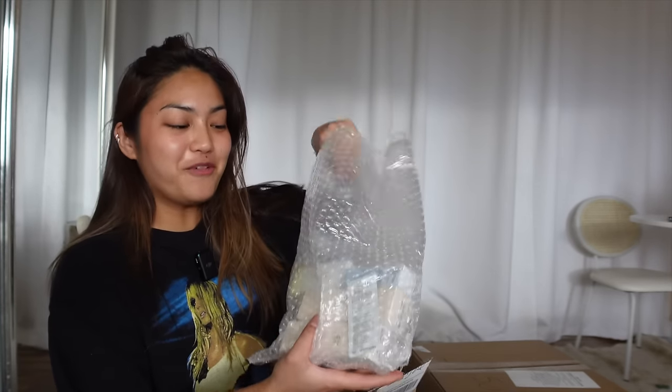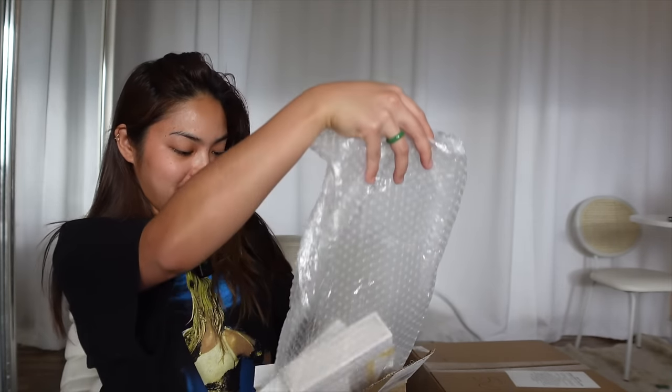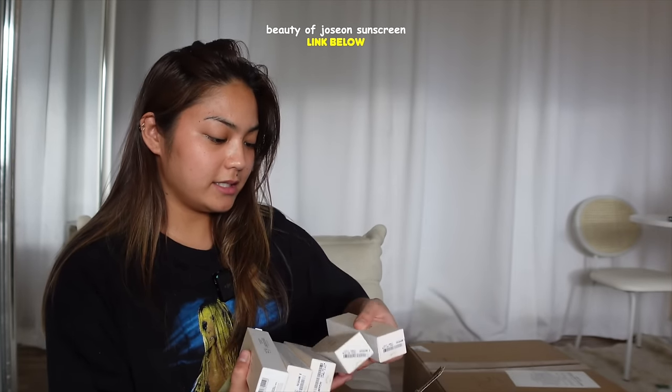Oh, my favorite sunscreen, guys. I bought a five-pack because I don't want to run out in the middle of something. It's the Beauty of Joseon Sunscreen. I really love this, guys. Super seamless, no white cast, literally like moisturizer for my skin. I don't even use moisturizer anymore in the daytime. So highly suggest this sunscreen. I got them from Stylevana.